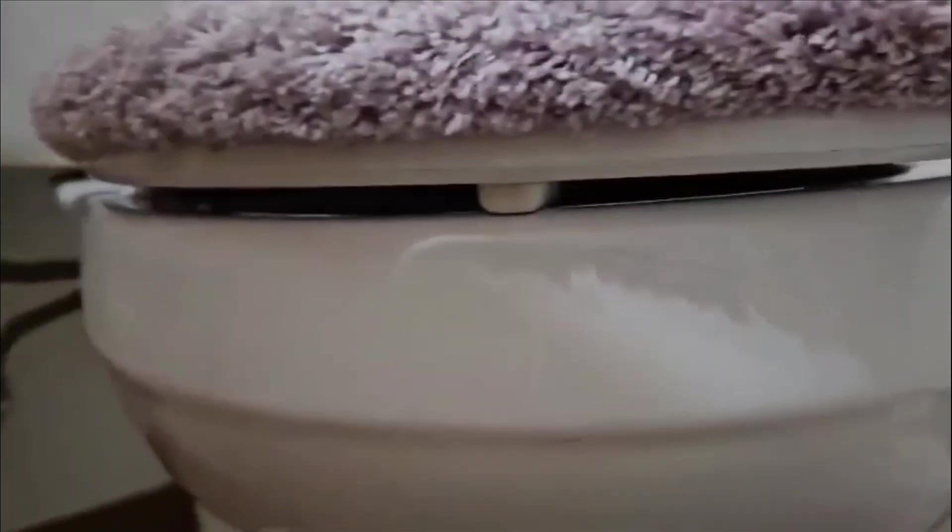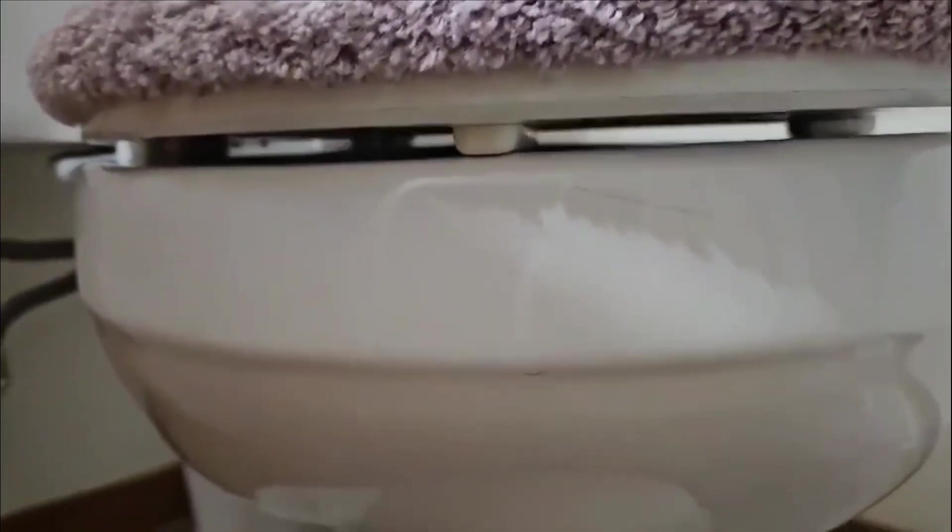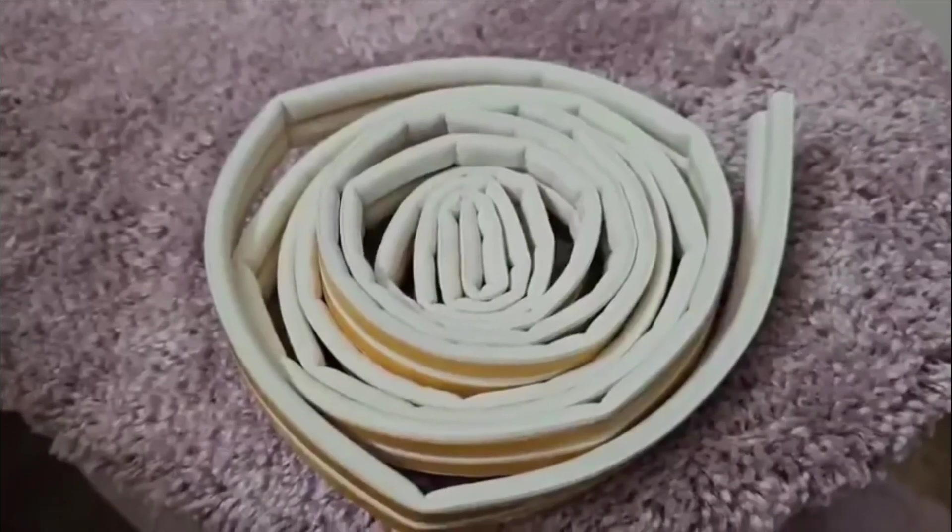Did you know every time you flush your toilet, especially when the lid is open, toilet plumes would gush out up to six feet? That's nasty. Toilet plumes would also gush out from this space right here, so I thought of something that could cover this to prevent gushing out and getting on the floor.